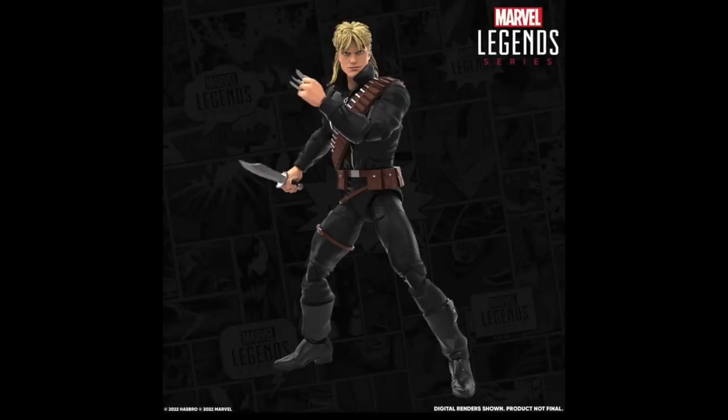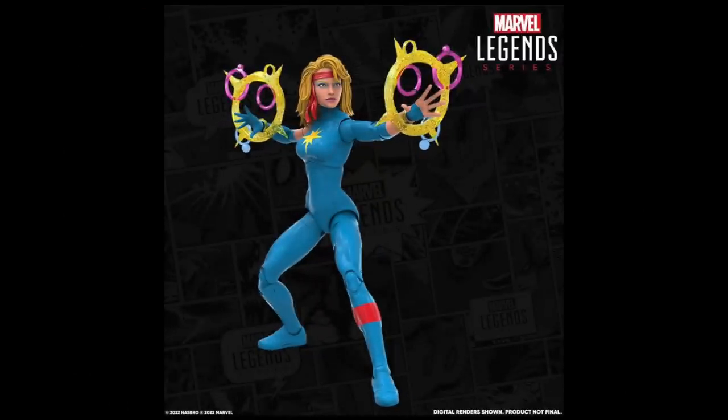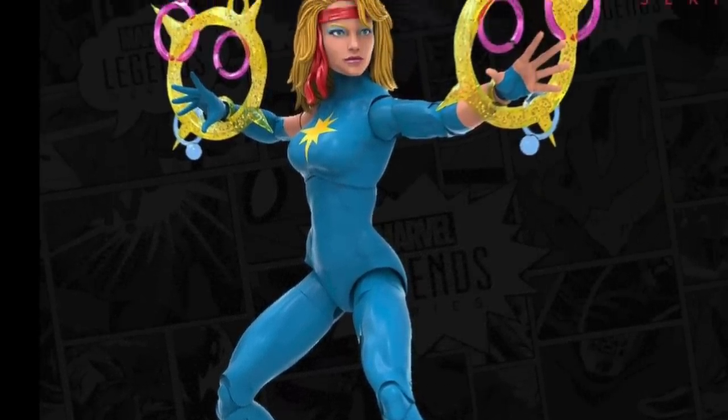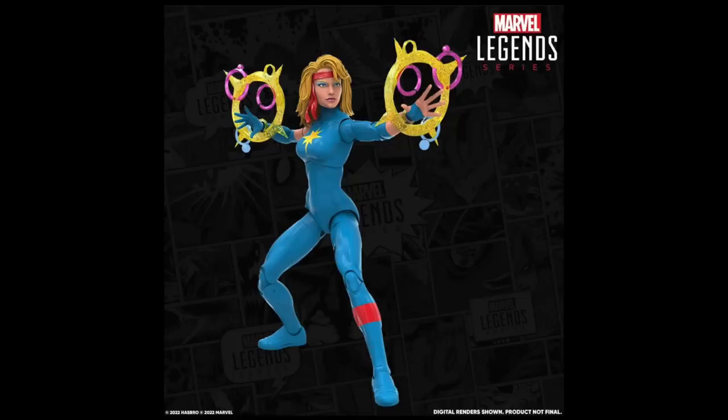You're also going to be getting a Longshot figure — Toy Biz did Longshot, and now in that new articulation scheme style, he looks pretty good. This is based off digital renders, of course, but those usually match up well with the final products. And then you're getting Dazzler. Truth be told, I would have loved to have seen a Spiral release — maybe a different character. The Dazzler has the same sort of power effects we've seen before. I like the Dazzler I have — it goes with my X-Men arcade video game setup.